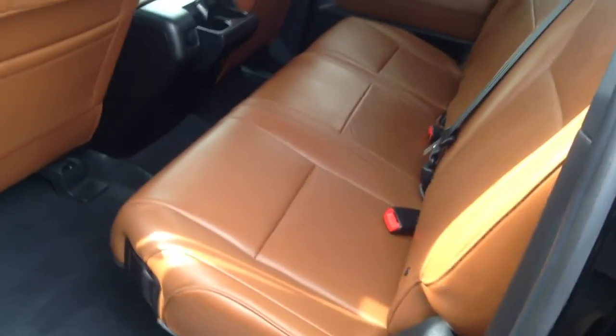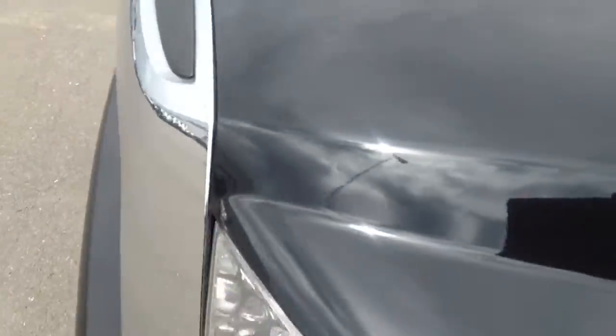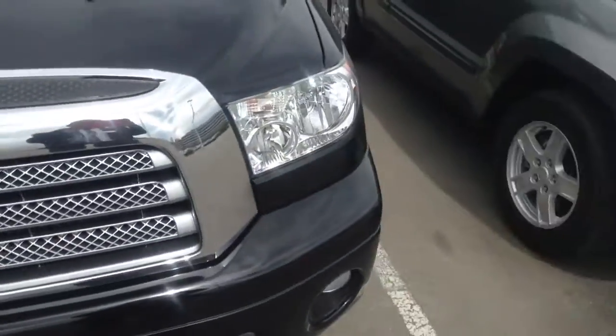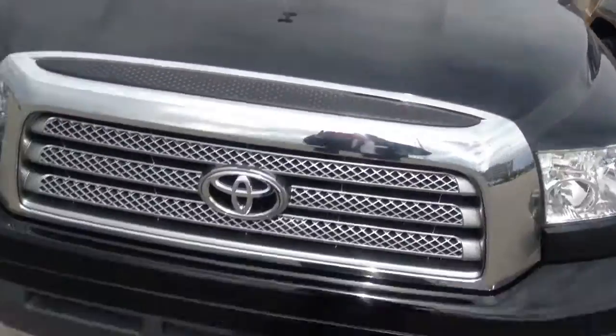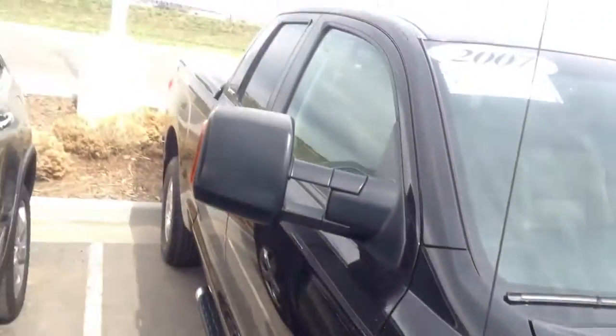Back seats very nice, look like they've hardly been sat in, small running board supports, clear bra on the front, again very nice shape, windshield's in good shape, nice all the way back.